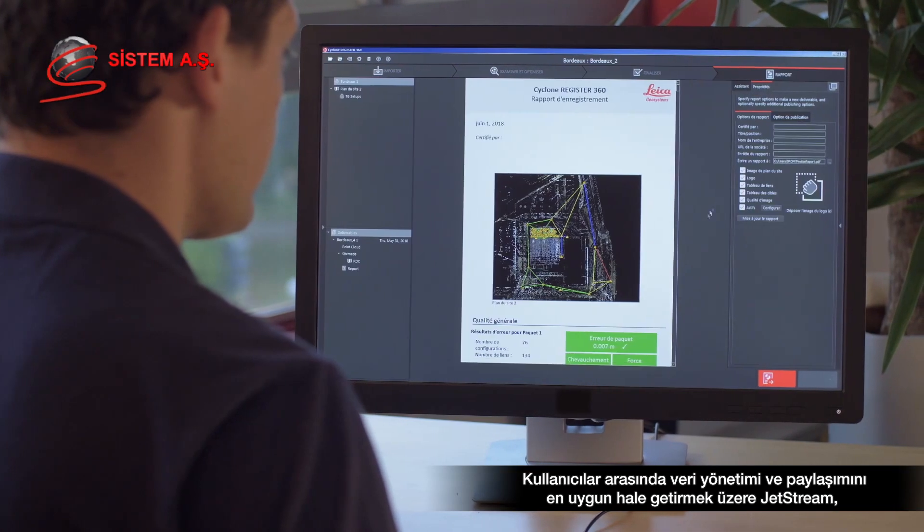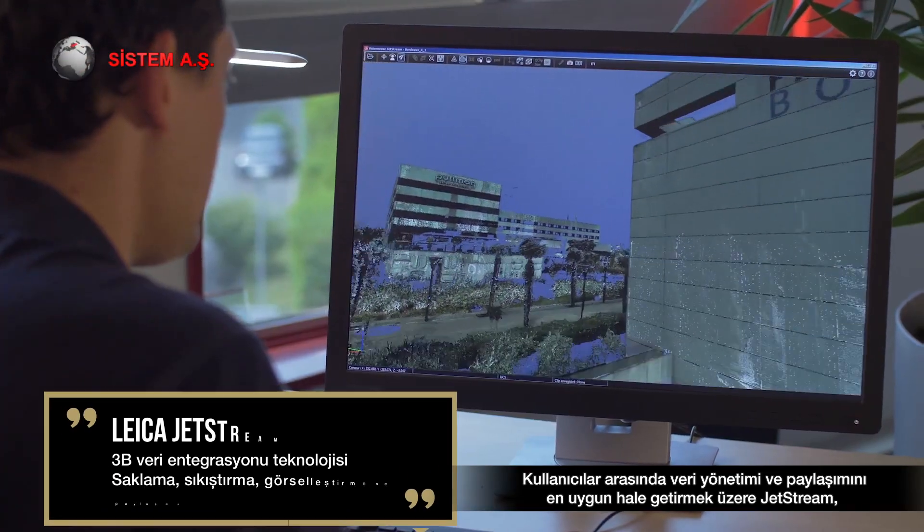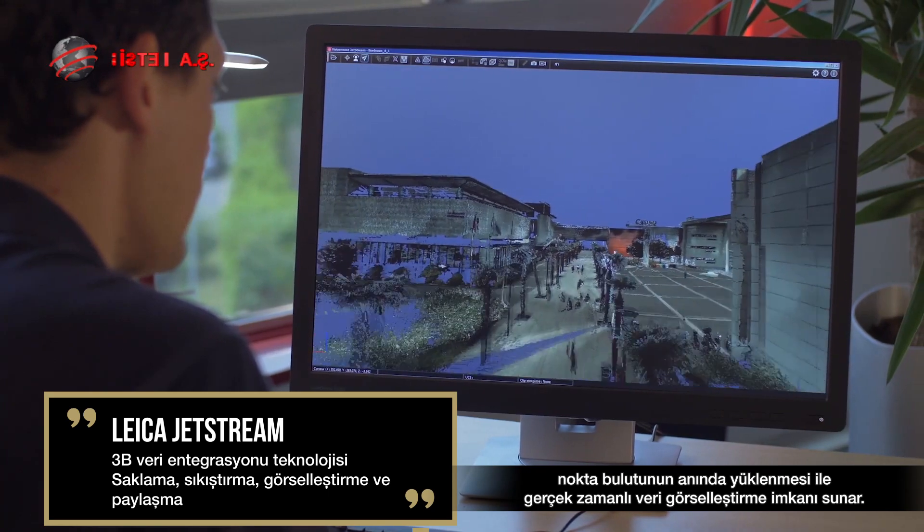To optimize touchpoint management and data sharing between users, Jetstream enables real-time data visualization with instant loading of the point cloud.